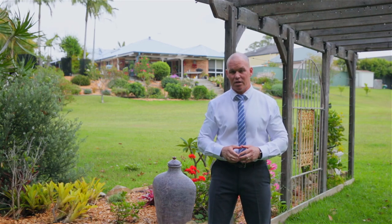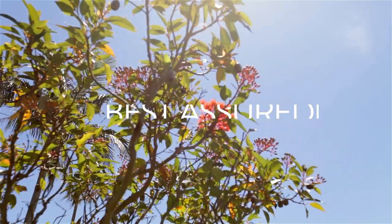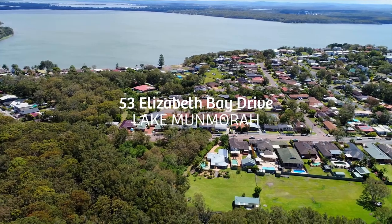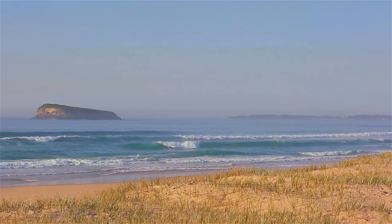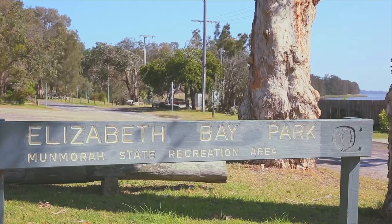Hi everyone, and welcome to 53 Elizabeth Bay Drive at Lake Mummora. This is a stunningly unique property offering both a rural lifestyle on one hectare of land, but also the beauty and aspect of coastal living with national park and beaches very close by. Let's go in and take a look.